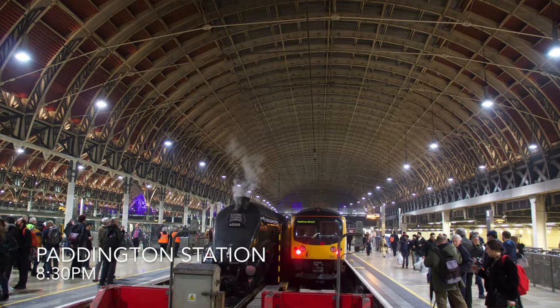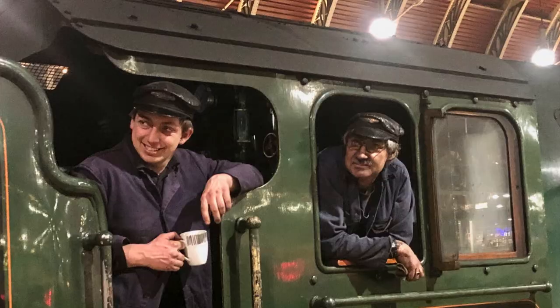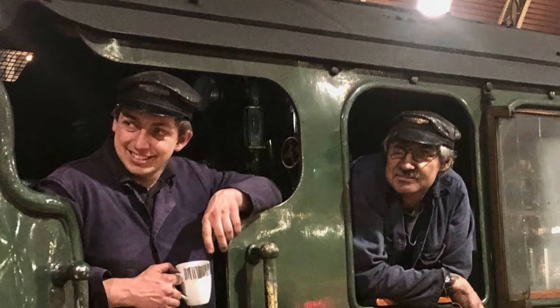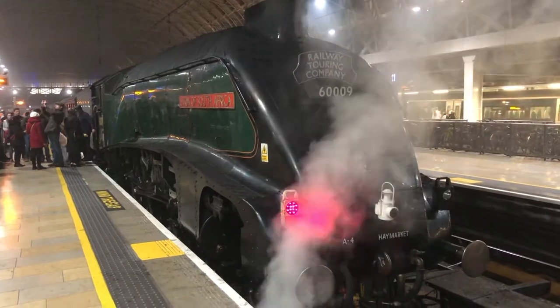That's it — we're back at Paddington Station. What a great day. Great excursion from the Railway Touring Company, West Coast Railways. Everybody involved in this — it was tremendous. Union of South Africa is supposed to be retired in two months, so this could be the last time that the locomotive's in Paddington. Pretty cool trip. Very grateful to everyone involved. What a great day.